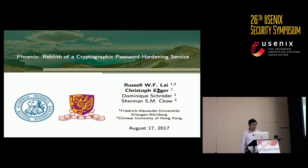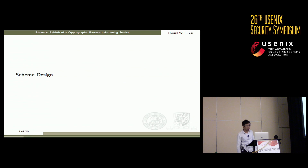Good afternoon, everyone. I'm Russell Lai. Today I will present Phoenix, which is a brand-new password-hardening service. This is joint work with Christoph Egger, Dominic Schroeder, and Sherman Chao. We will split this talk into two parts: I will cover the scheme design, and Christoph will cover the evaluation and deployment issues.